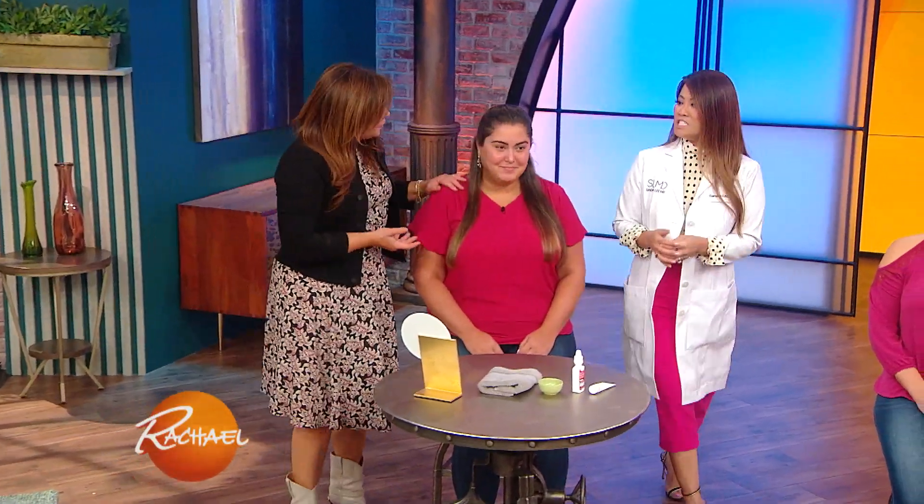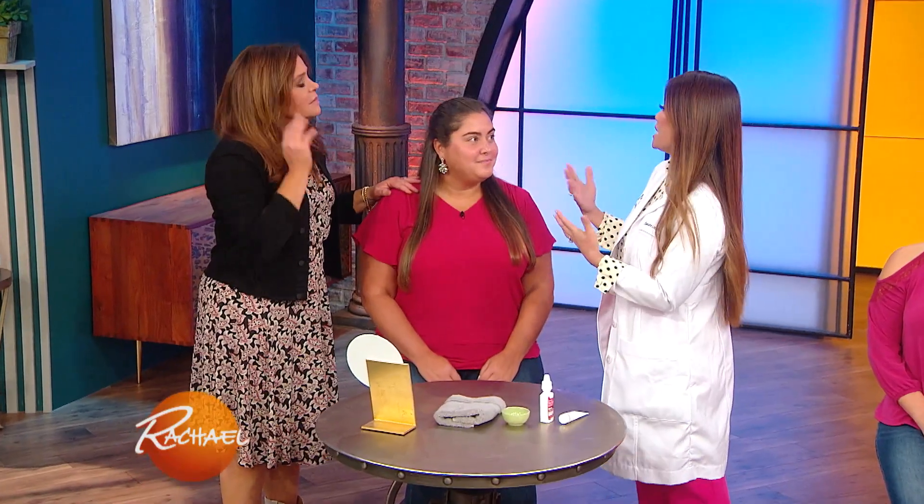Elizabeth is first — Elizabeth, who has beautiful skin, by the way. She does. She has a little rosy complexion, but I like to say she saves money on blush. That's a good thing, right? I think she looks beautiful. I like rosy cheeks.